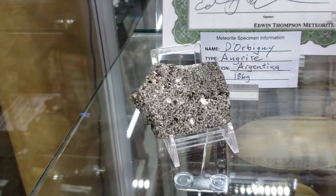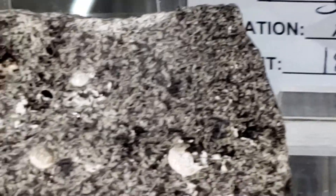Here's one I'm going to get — 186 grams. Mucket.